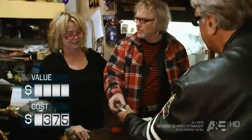Now I know that it's a pocket spittoon, I'm curious as to how much it's worth. What do you think the value is? You say $2.50, you say $4.50?